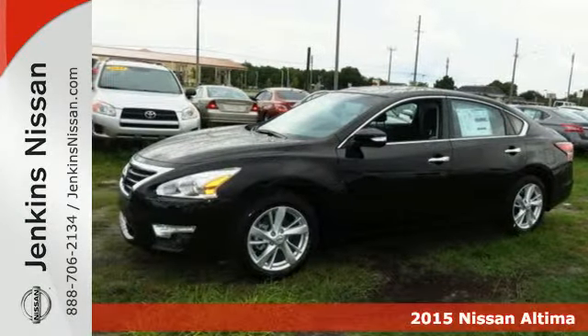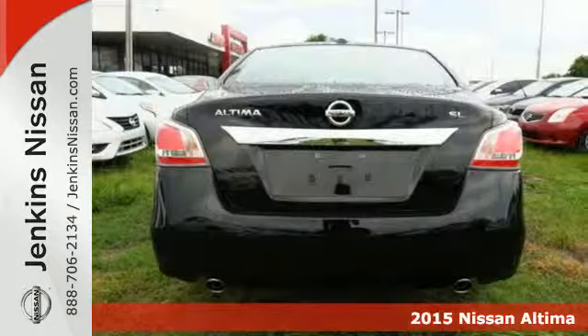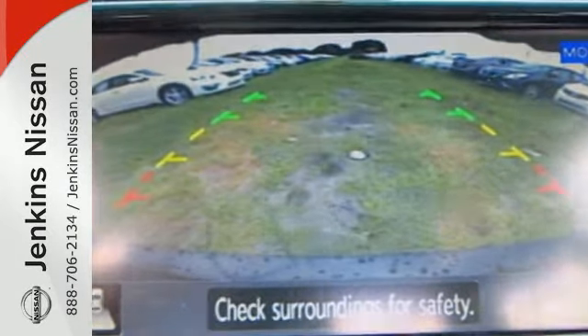Here's a 2015 Nissan Altima. Its stunning exterior design is complemented by impressive driving dynamics, thanks to the 4-wheel independent suspension, active understeer control, vehicle dynamic control with traction control, and dual exhaust.